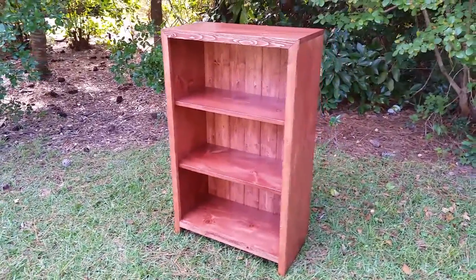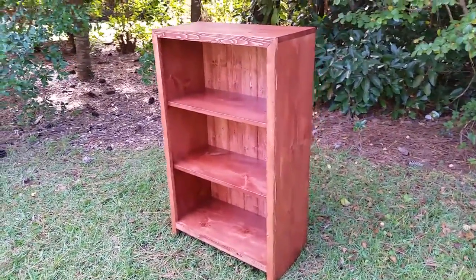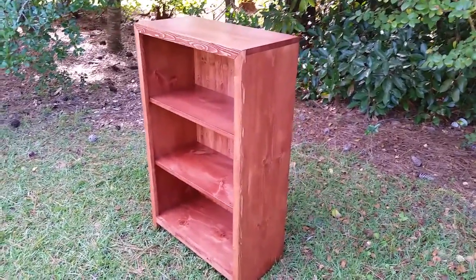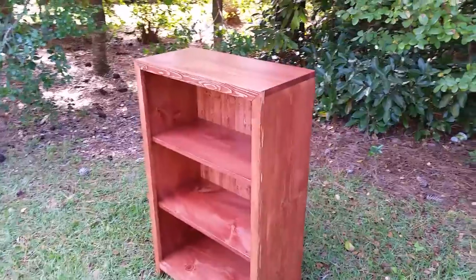This bookcase in front of us here is stained in English chestnut. If this is not to your liking, we offer several colors that you can see on our website — blues, greens, grays, and several rustic colors.